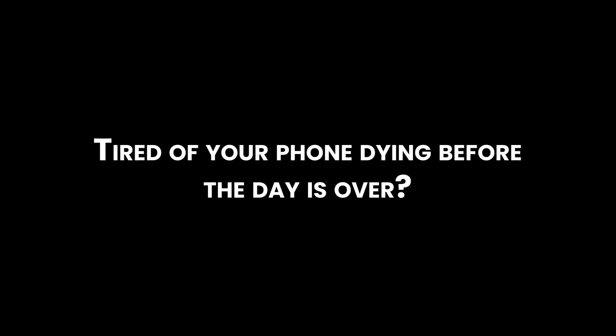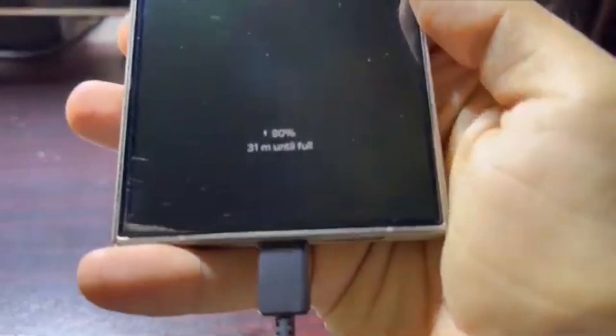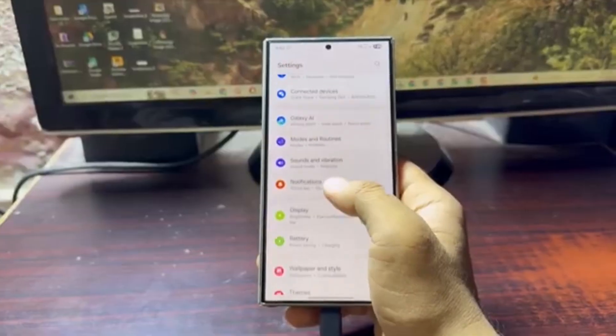Tired of your phone dying before the day is over? One UI 8 could be quietly draining your battery without you even knowing it. In this video, we're uncovering the hidden features that eat up your battery, and how you can stop them.